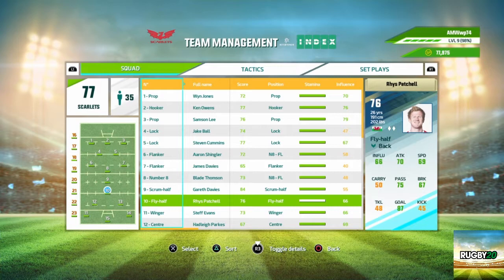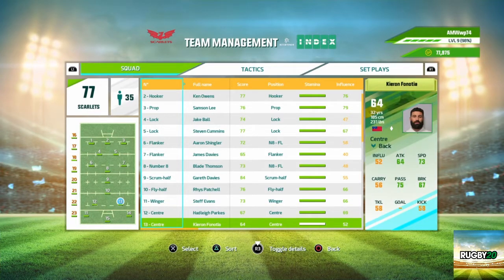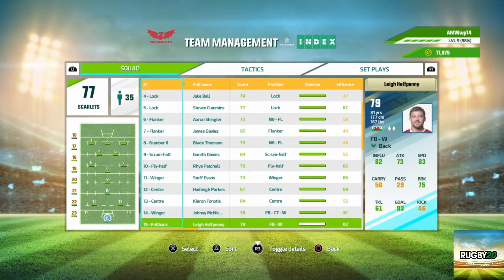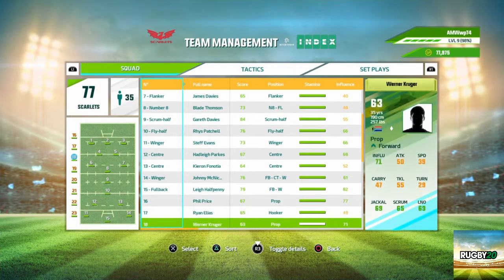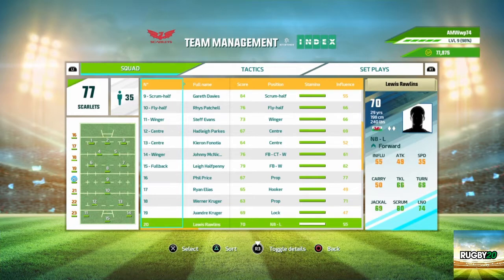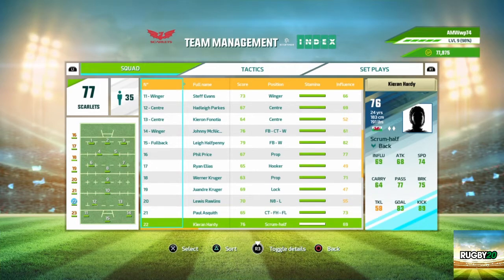Gareth Davies and Rhys Patchell at scrum half and fly half. Left wing we've got Steph Evans, inside centre Adley Parks, outside centre Kieran Fonatayo. At the right wing Johnny McNichol and at full back we have Penney. On the bench we've got two props in Kruger and Price, hooker Ryan Elias, and a lock in Kruger.